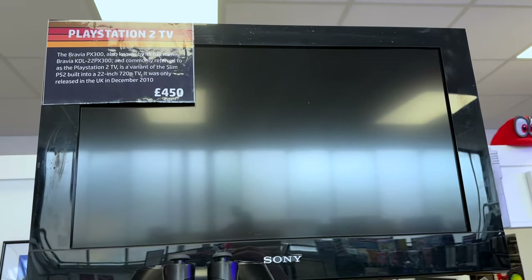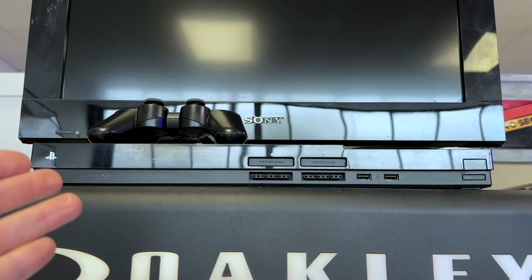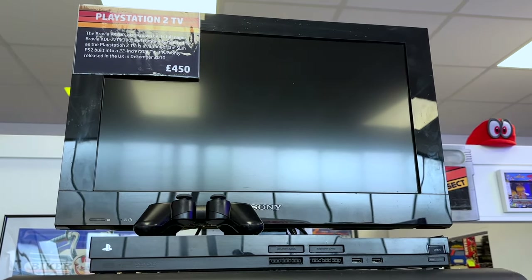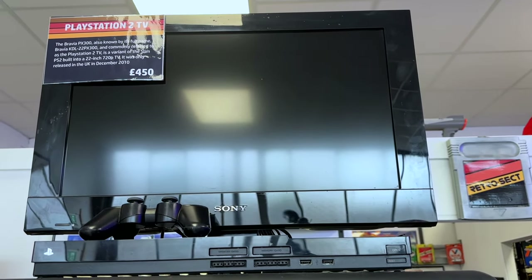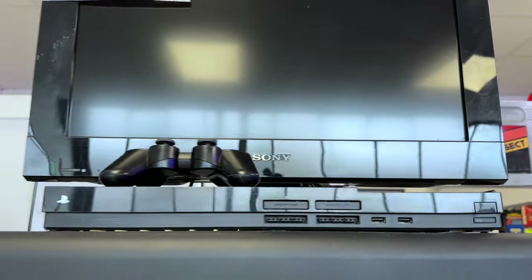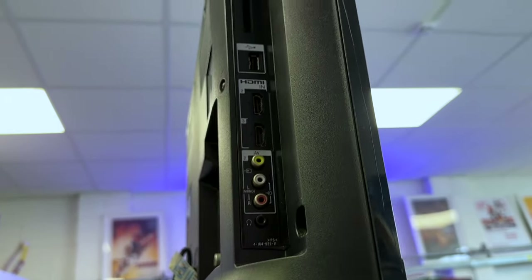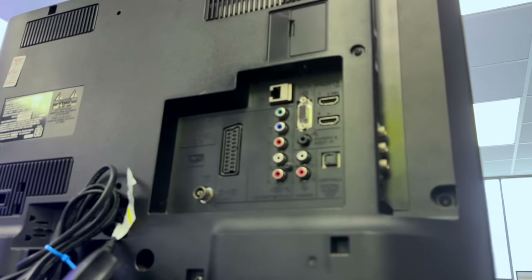We have this ultra rare PlayStation 2 TV - a PlayStation 2 essentially built into a Sony TV. These are like rocking horse turds, they're very rare, but when you get them in this condition it looks really nice and you've got to snap them up. Let's take a look around the back - all the ports, HDMI, everything, even SCART and component cable ports. It's even been PAT tested.